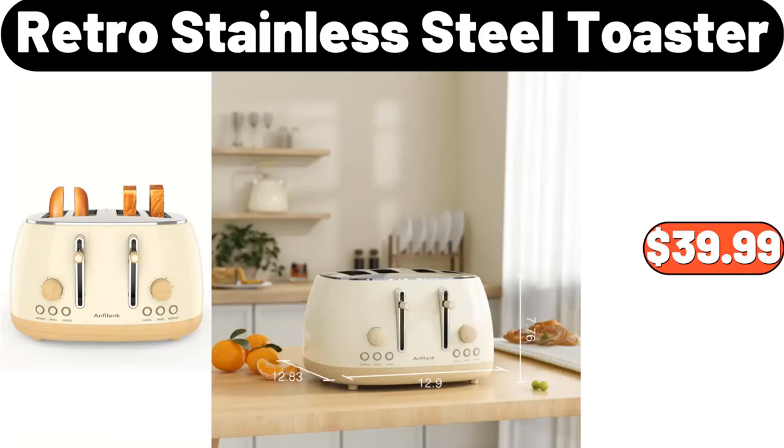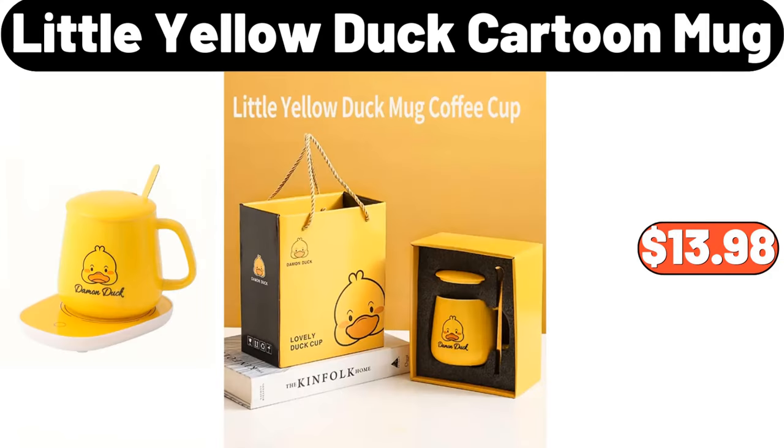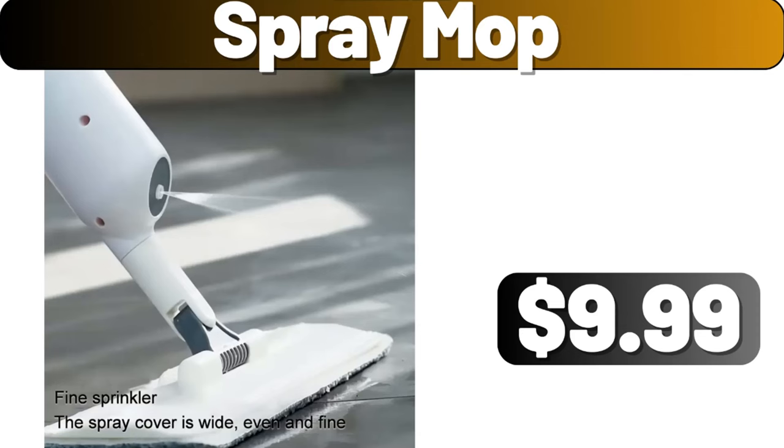Retro stainless steel toaster, $39.99. Little yellow duck cartoon mug, $13.98. Spray mop, $9.99.